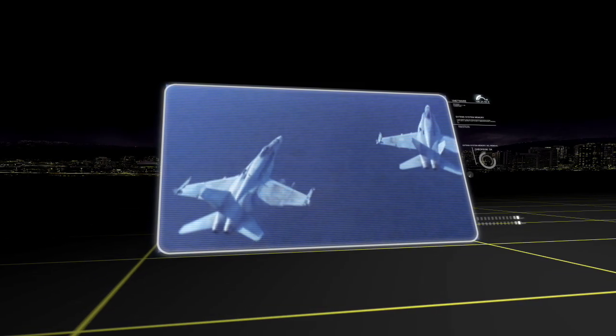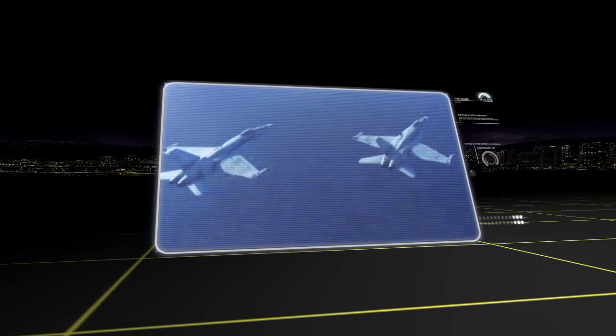The F-35 is a different kind of airplane than most maintainers are used to dealing with on a large-scale basis. We've had stealthy airplanes in the past, but they've been almost boutique — handled by small groups of highly trained maintainers. We're now getting to the point where we're going to have an airplane maintained around the world on a very large scale, thousands of airplanes, with a wide variety of capabilities and skill levels associated with the maintenance of that.